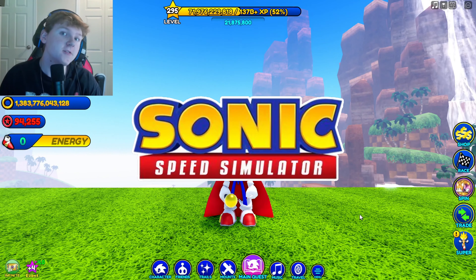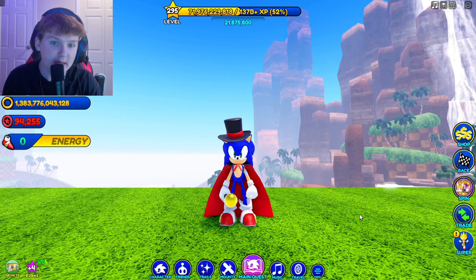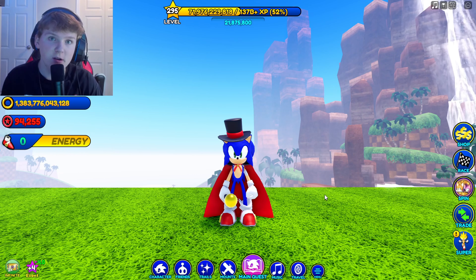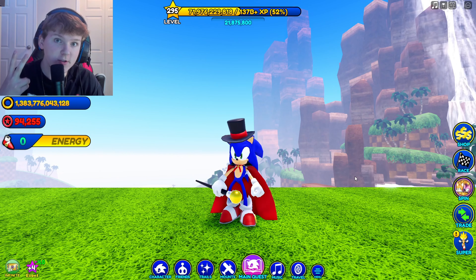Hello everyone and welcome back to another Sonic Speed Simulator video. Today we have a very interesting video because Sonic Speed Simulator may have just teased some upcoming Halloween skins. Now this could totally be false, but I'm pretty sure these are teased Halloween skins. It's October now and Sonic Speed Simulator will most likely be doing a Halloween shop this weekend, or possibly next weekend, and I think they just teased two new skins.